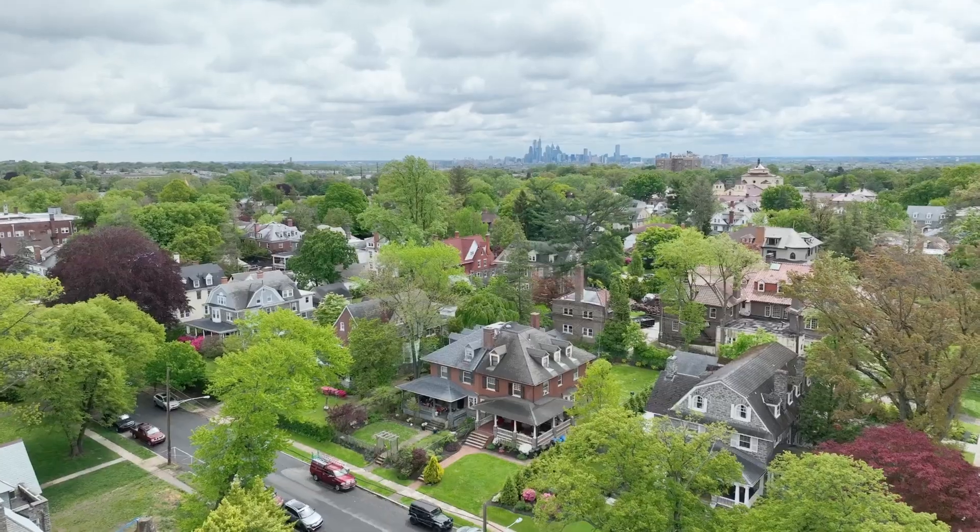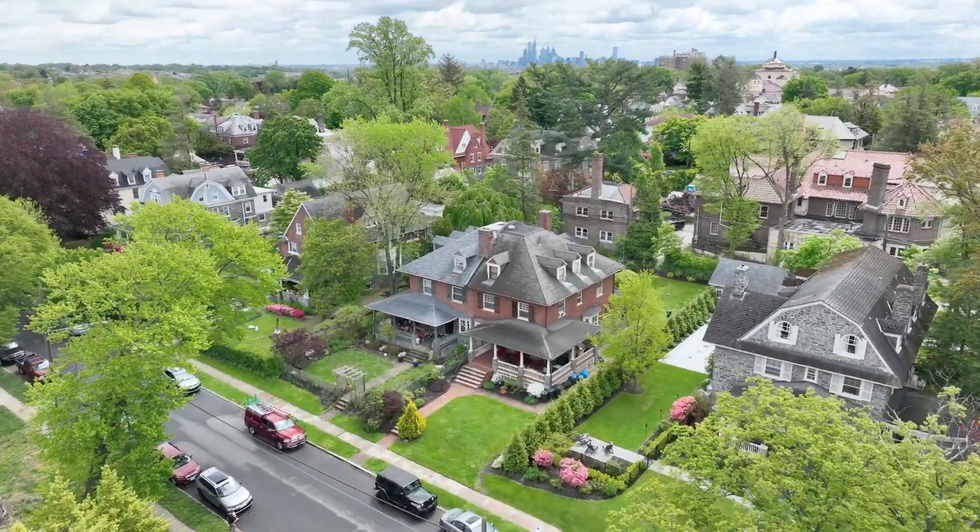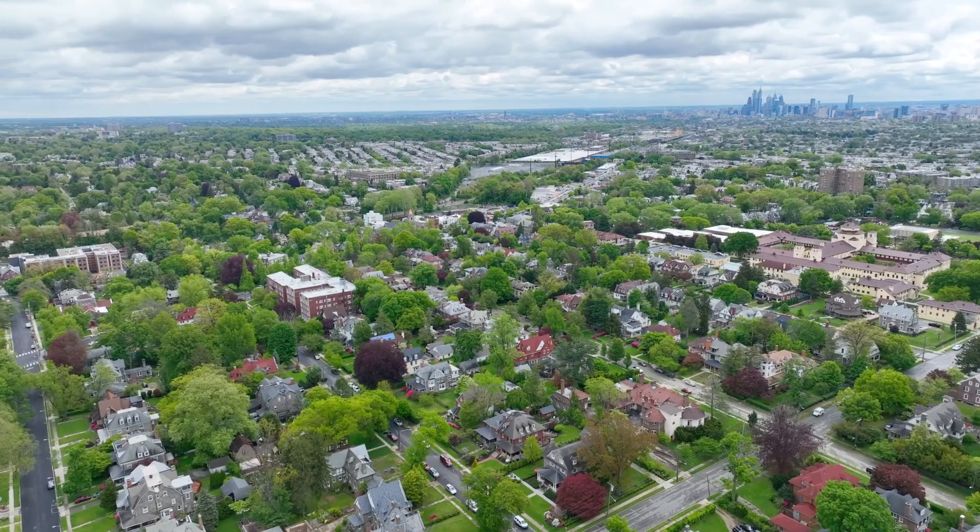Be prepared to experience the perfect blend of city convenience and suburban charm right here at our newest listing on Sherwood Road, which is nestled in the Overbrook Farm section of Philadelphia, just steps away from St. Joe's University.